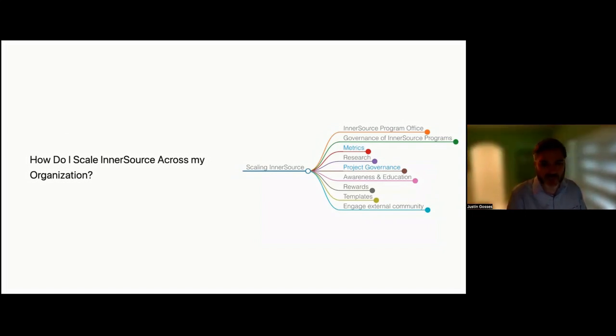A common challenge for new ISPOs is how to scale InnerSource across the organization. To help with this, we're creating a mind map that will help you navigate the challenges and opportunities of scaling InnerSource. On the slide here we have a screenshot of the interactive web page. As you click on each of the dots, more things appear and direct you to different resources and guidance to help you figure out how to scale InnerSource at your organization.